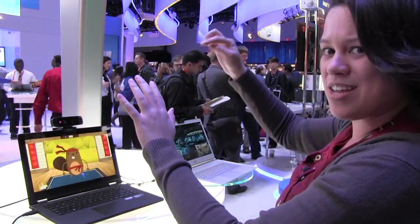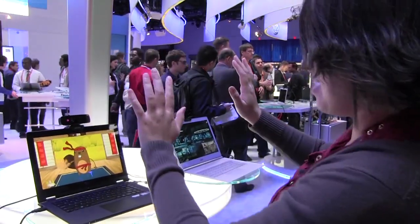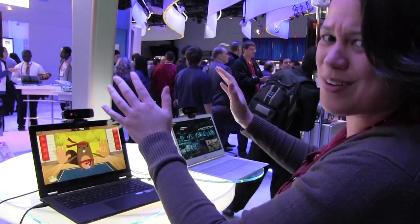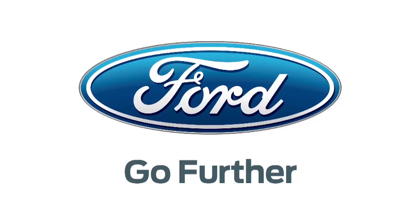So if you want to follow along, make sure that you follow us on Google Plus — the link is in the description below — because this is kind of cool. Nicole Scott here at Mobile Geeks. Thanks to Ford.